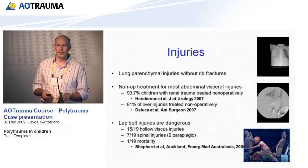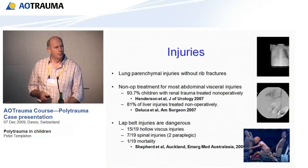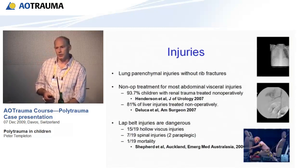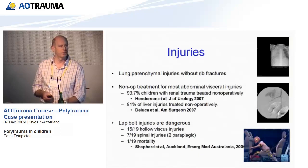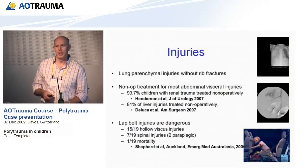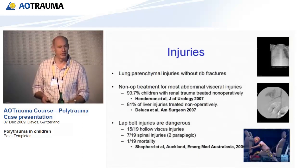Lap belts — if you have kids, be wary. A study from Auckland showed 19 kids with lap belt injuries: 15 had hollow viscus injuries, 7 had spinal injuries, and 1 died. They're extremely dangerous. Put children in three-point harnesses, never in a lap belt.